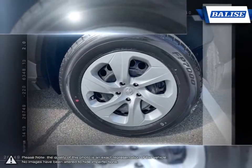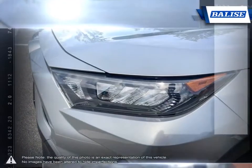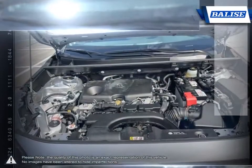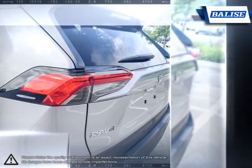The large cargo bay provides a great deal of room for cargo and class-leading space with the seats folded down. The RAV4 maintains great handling and feels refined and comfortable, even at higher speeds. This balance of sure-footed handling and ride comfort make the RAV4 one of the more enjoyable crossovers to drive.